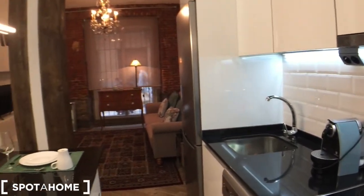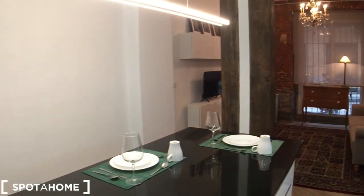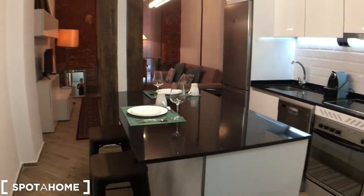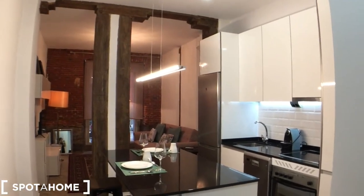Let me show you the dining table. This dining table is fantastic — it's really nice to host dinners and the lighting is perfect up here.